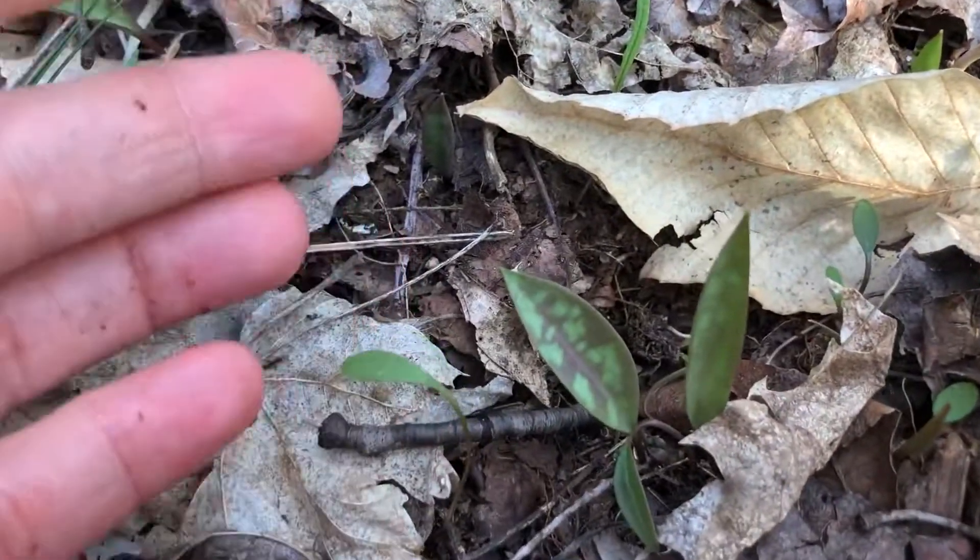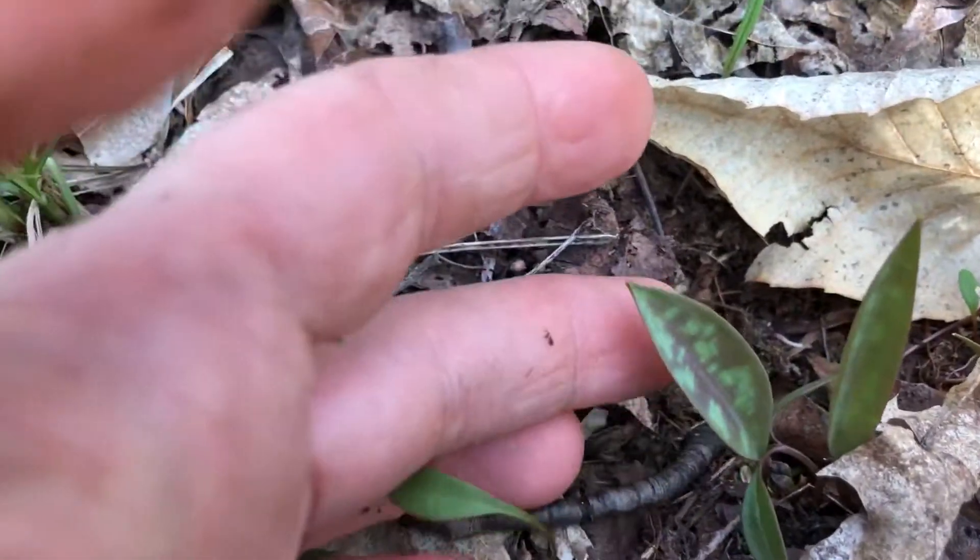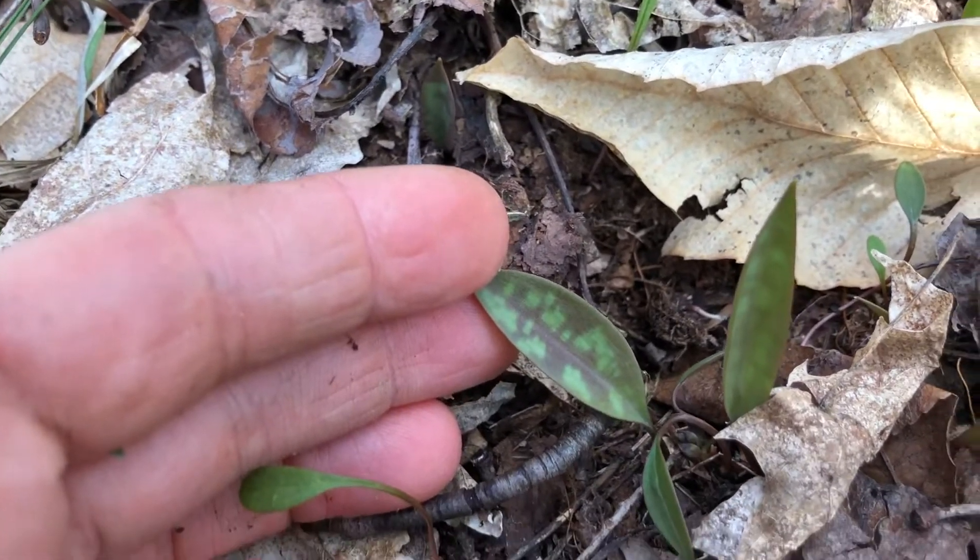I also see another plant sprouting up, even though it is not in bloom yet. This is called Trout Lily, also called Yellow Adder's Tongue.